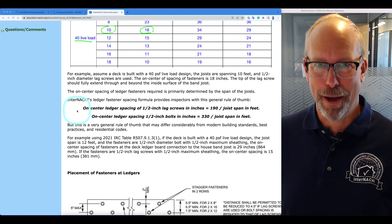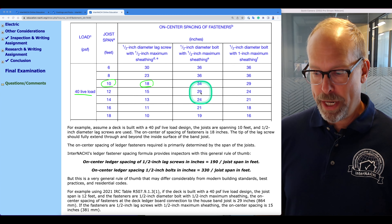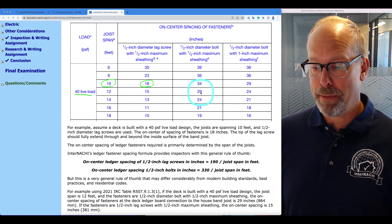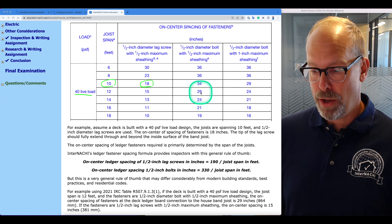For example, using 2021 IRC table R507.9.1.3.1: if the deck is built with a 40 PSF live load and the joist span is 12 feet, and the fasteners are half-inch diameter bolts with half-inch maximum sheathing, the on-center spacing is 29 inches (864 millimeters). If the fasteners are half-inch lag screws with half-inch maximum sheathing, the on-center spacing is 15 inches. Lag screws can pull out, so you need more of them — only 15 inches apart. Bolts are stronger, so you can space them further apart on the ledger board.